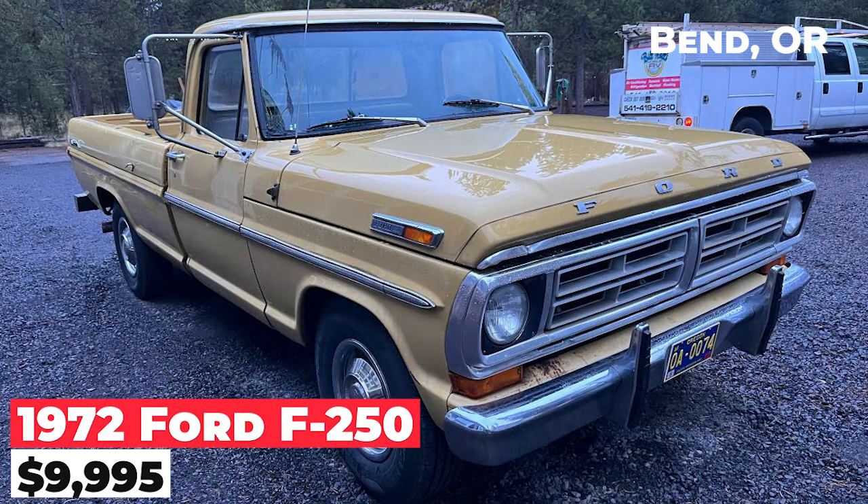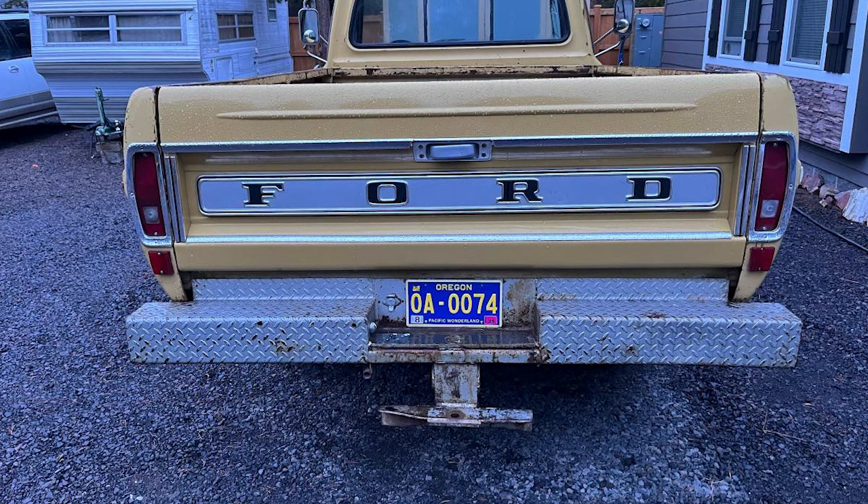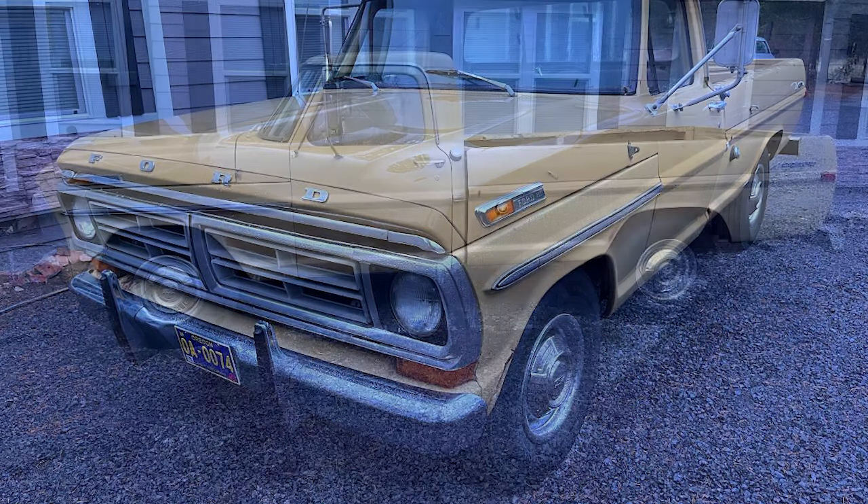The 1972 Ford F-250 Explorer, priced at $9,995, is a well-maintained vehicle. It has a strong running 390 engine with a Holley 4-barrel carburetor, Holley Street Dominator intake manifold, and a Mallory Unilite electronic ignition distributor.